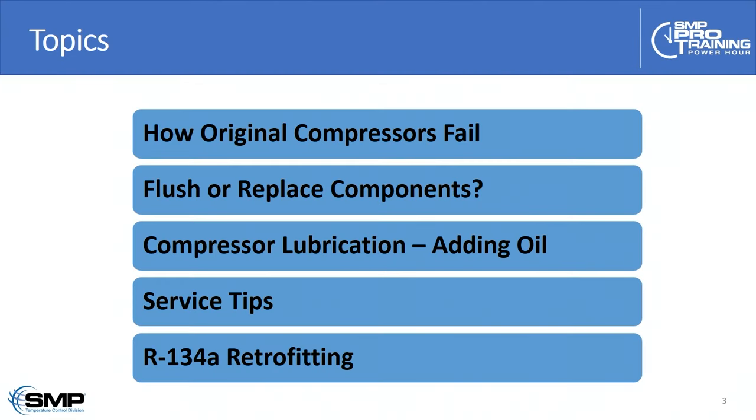Here's what we're going to be discussing in today's session: how original compressors fail — that is, the factory compressor and how it first fails on the vehicle. We'll discuss what components must be replaced versus what I might consider flushing, compressor lubrication particularly adding oil, service tips along the way, and we'll wrap up with some refrigerant use updates particularly as they relate to R134A retrofitting.